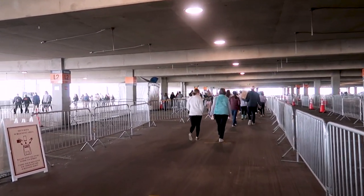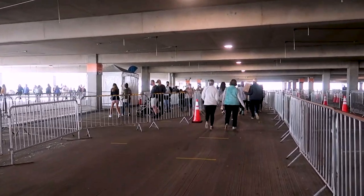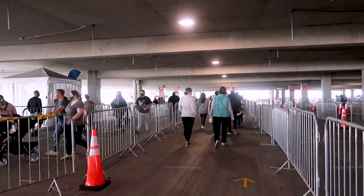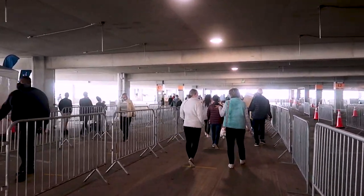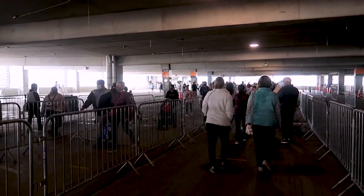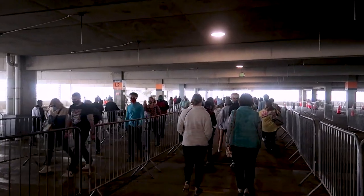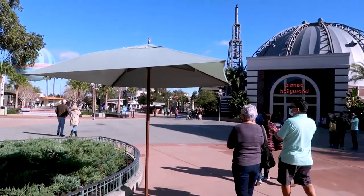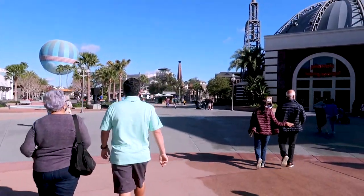I should have tried to get here a little bit earlier because right now this is the line to get through temperature screening and security. It is also Martin Luther King Day so people probably have the day off, which might be a hindrance. I want to go over and check out the process for Gideon's and maybe get a virtual time to come back. That took about five minutes to walk through the entire thing and get up to the screening.